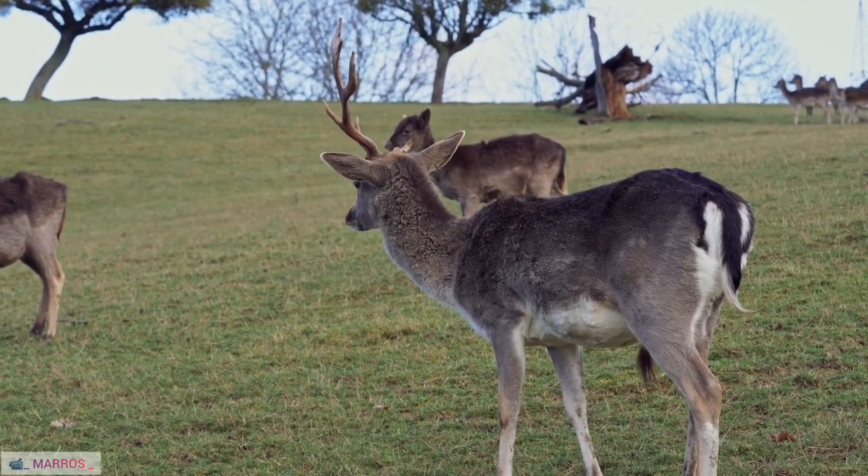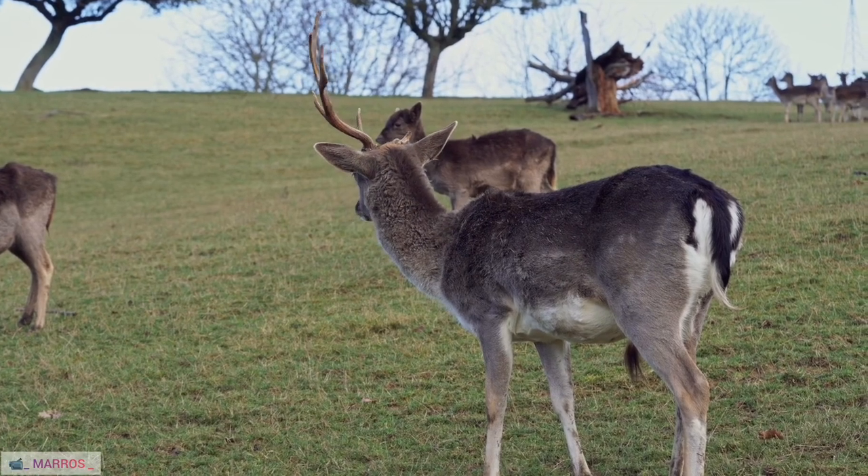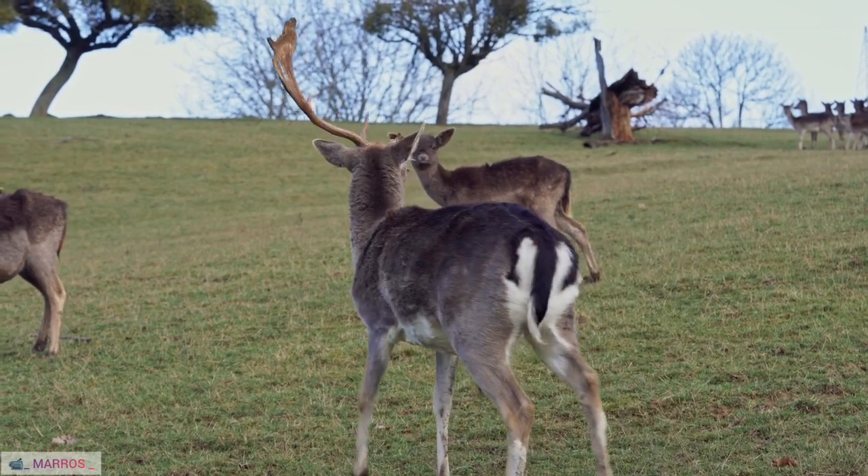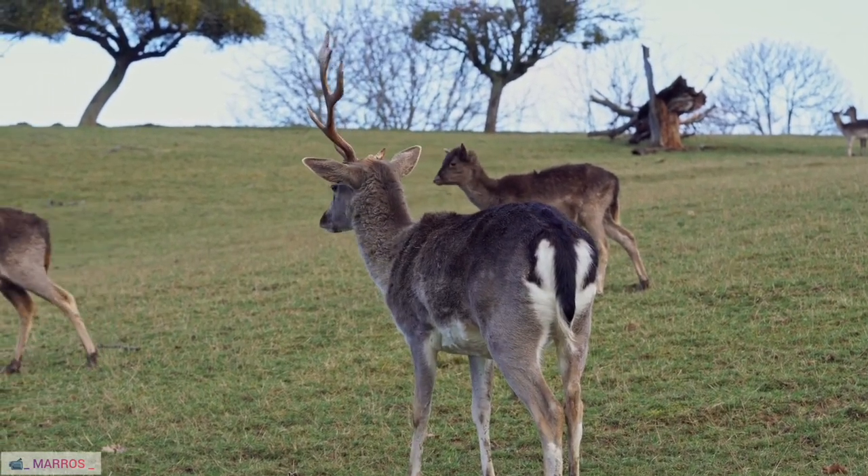38. Reindeer Health Challenges. Reindeer face health challenges, including diseases like brucellosis and parasites, necessitating ongoing research and veterinary interventions.